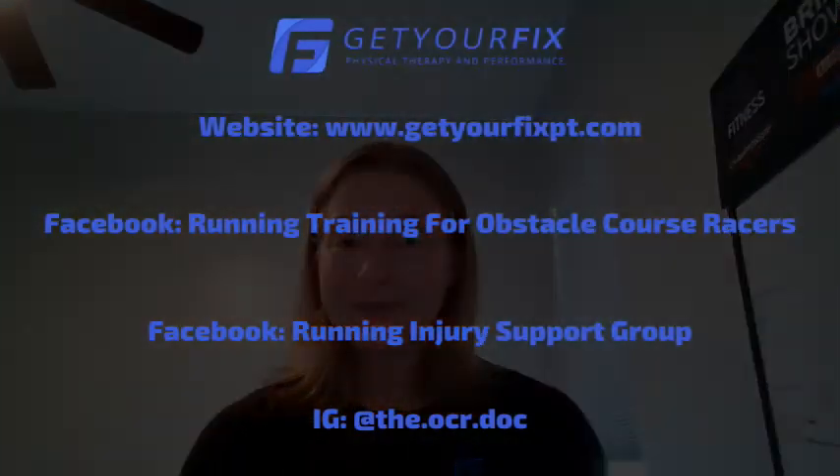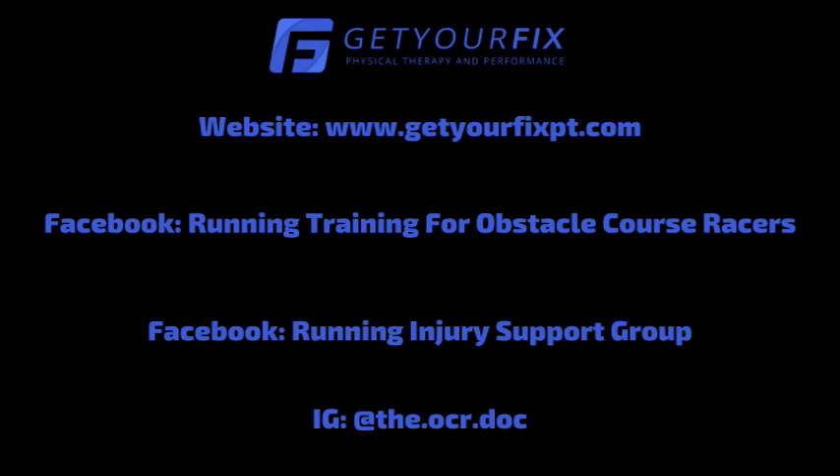If you have any other questions for me, you can find a way to contact me on my website GetYourFixedPT.com. You can also find a lot of other information on there as well. Thank you.